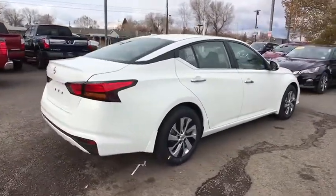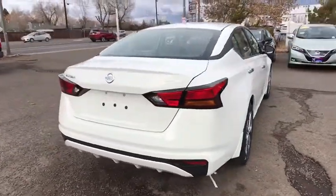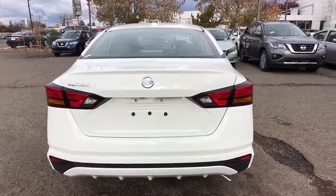Stability control, traction control, remote engine start, anti-lock braking system, steering wheel audio controls, keyless entry, backup camera, Bluetooth.